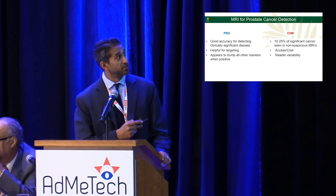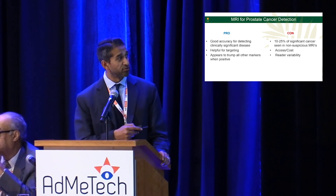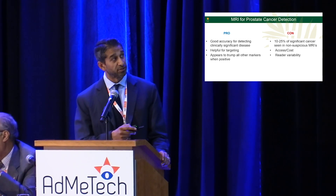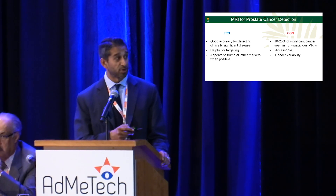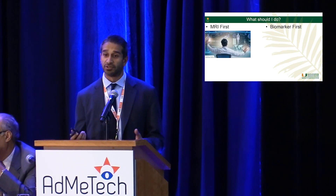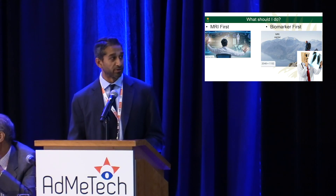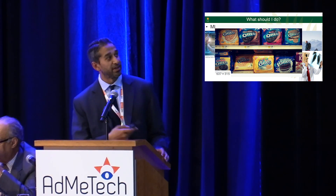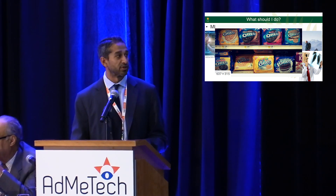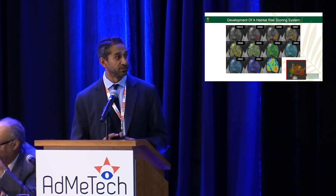From the MRI standpoint, the pro is good accuracy for detecting clinically significant disease, it's helpful for targeting since you can aim at lesions on biopsy, and a positive MRI tends to trump other markers. But negative predictive value is still an issue; access, cost, and reader variability are big problems. Simply put, if you're in a specialized tertiary center with a great radiologist, MRI may be your first go-to. If access is a problem or you lack a reliable radiologist, you may go to the biomarker — but then you face the issue of which biomarker to choose, since we lack good head-to-head comparison trials.